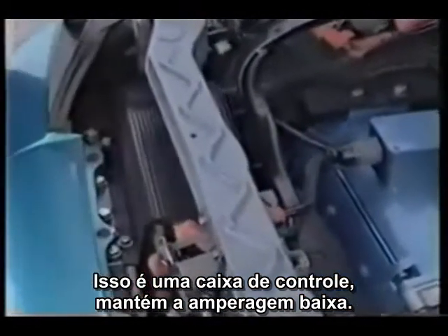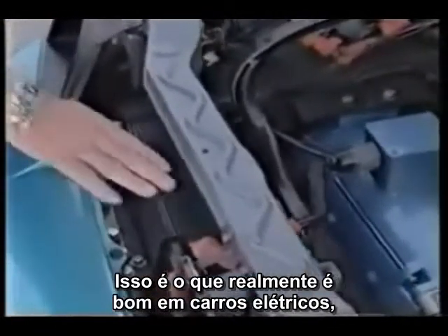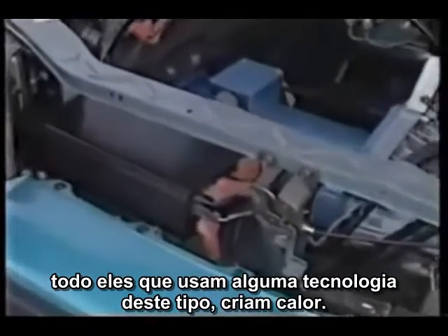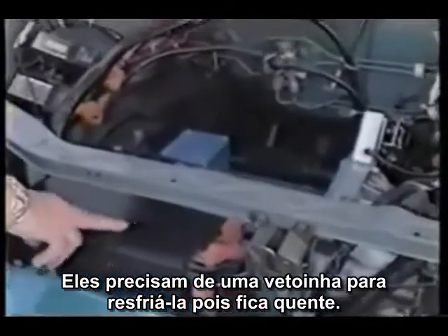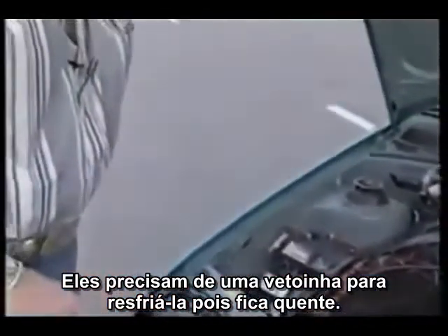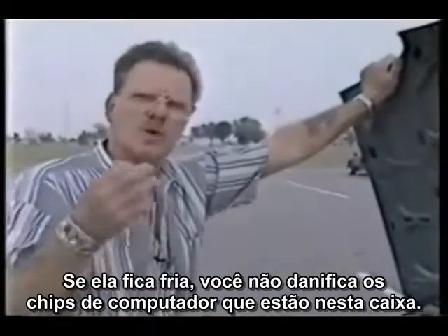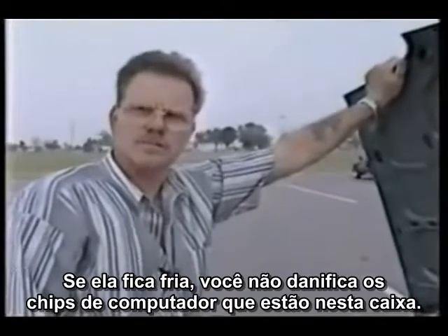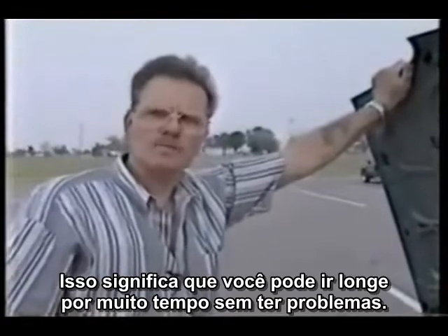The Curtis control box cuts the amperage down. Here's what's really good about electric automobiles — all electric automobiles with this technology create heat. They've got to have a fan to blow the Curtis controller because it gets hot. We don't want that. We want it to stay cold, because once it stays cold you save on all the computer chips in the controller, so you can go farther, longer, and you won't have any problems.